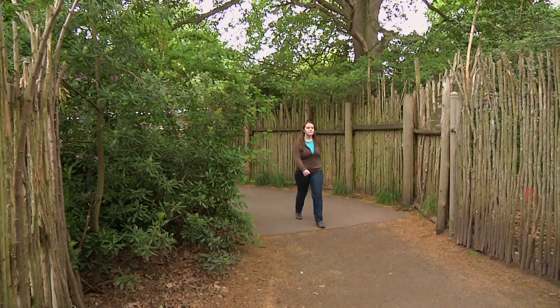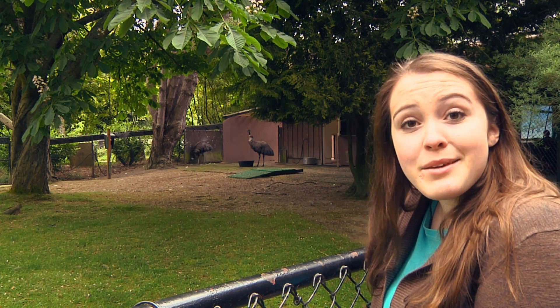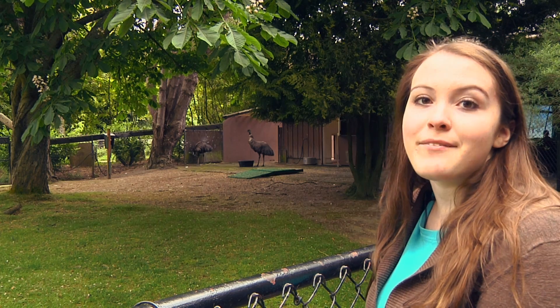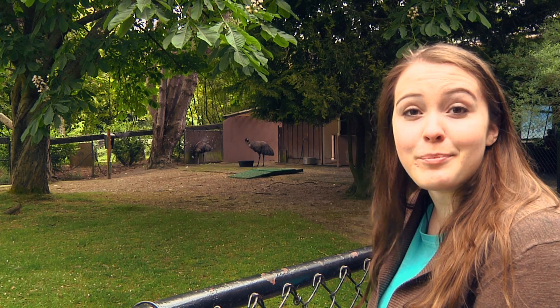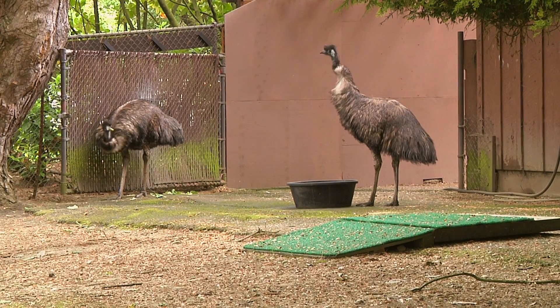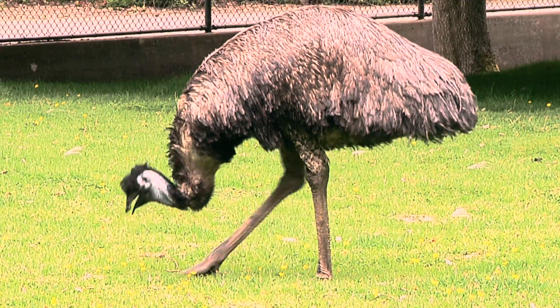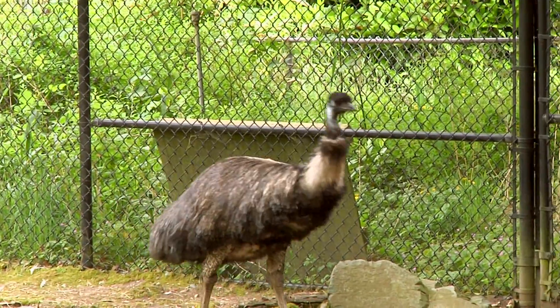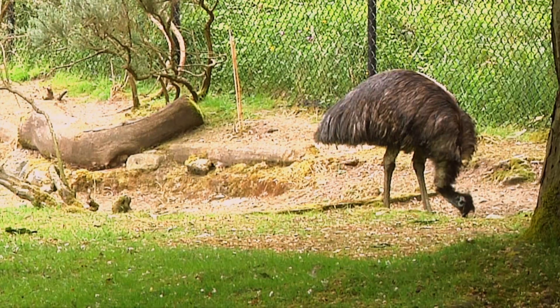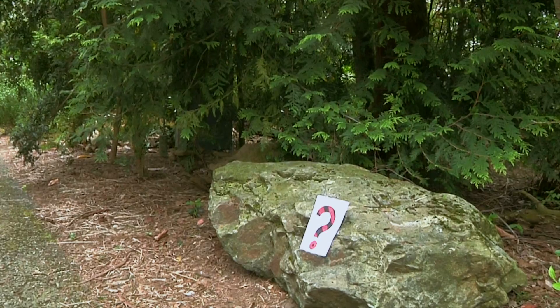I'm gonna need your help to figure out what Habib's favorite animal is. Let's go start searching. Maybe Habib's animal is an emu. Emus have the biggest eggs and largest bodies out of any other bird that lives in Australia. They're the second biggest bird in the world, next to the ostrich. Emus can't fly or walk backwards, but they can run up to 30 miles per hour — that's about as fast as a horse!